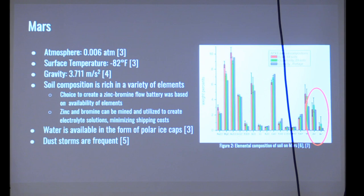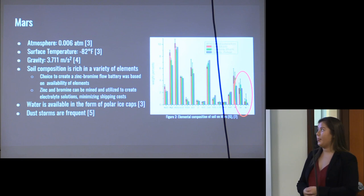Specifically on Mars, the atmosphere is very different from Earth. The atmosphere is 0.006 atmospheres — almost a vacuum — and the surface temperature is about negative 82 degrees Fahrenheit. Gravity is a third of Earth's at 3.7 meters per second squared. These three factors are definitely a consideration in our final design, as they differ from how a normal battery would operate on Earth.